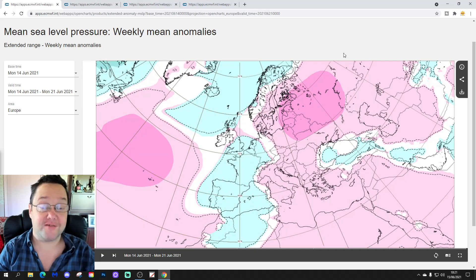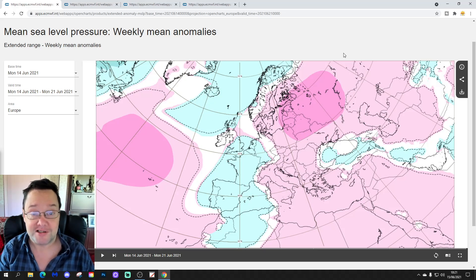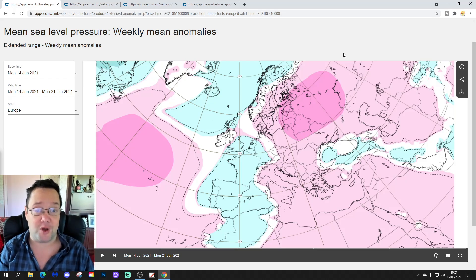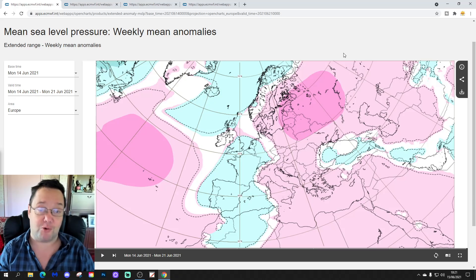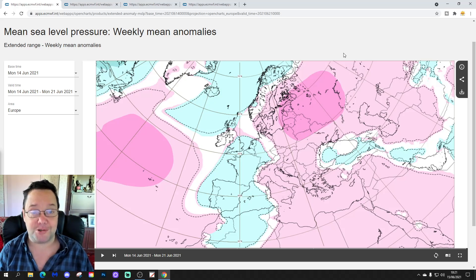Hello everyone, back to tuning in today's second video, doing the ECMWF 30-day forecast for the UK and the rest of Europe. We're going to look at mean sea level pressure, 500 millibar height, temperature and precipitation anomalies for the next four weeks, taking us well into July.